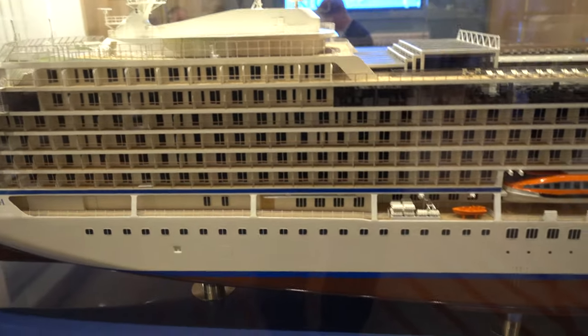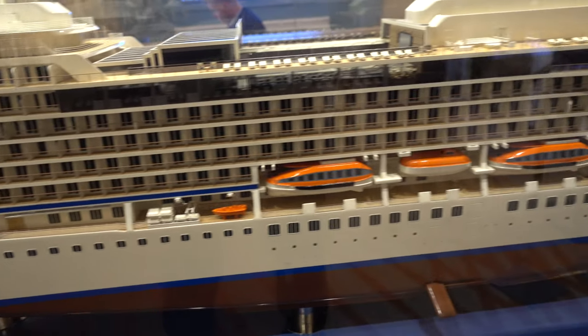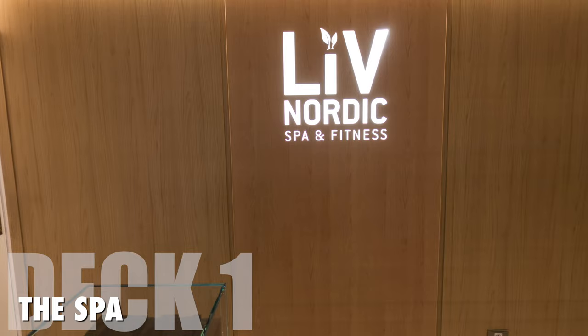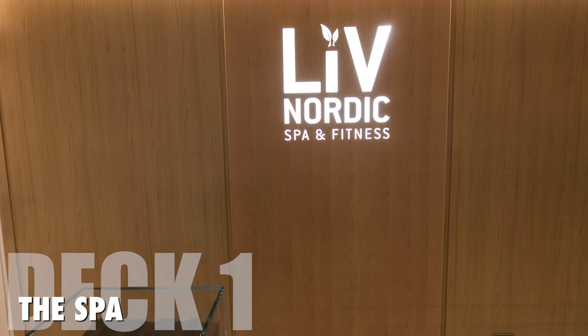Hi, everyone. It's Teddy and Bambi's mom here. In this video, let me take you around the Viking Sea. Let's start from the first deck. In the forward is the spa and fitness area.